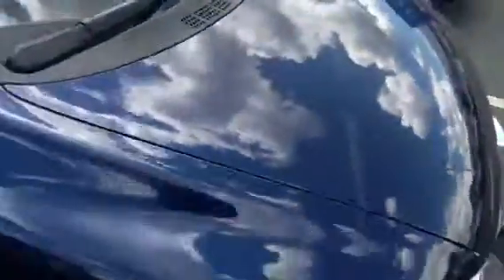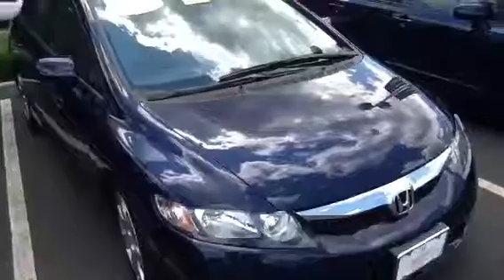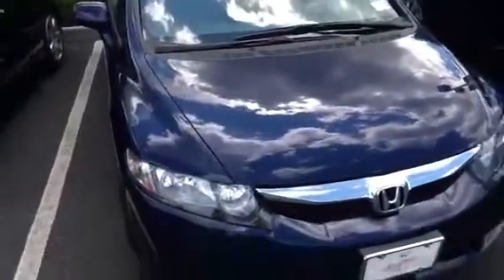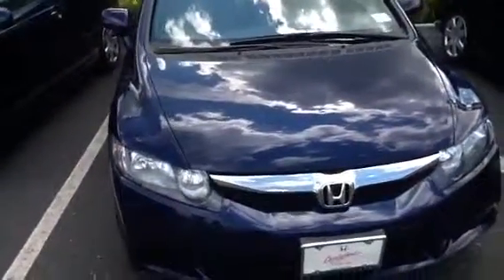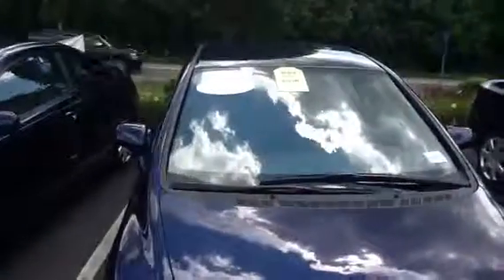And again, it's a certified car. It goes through a 150-point inspection. It is the LX model. The new internet special price is $14,888 — less than the special price that is on the window there.